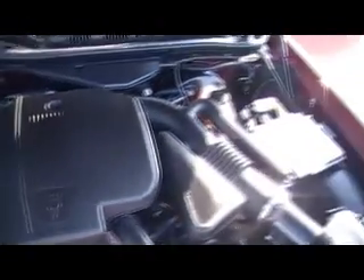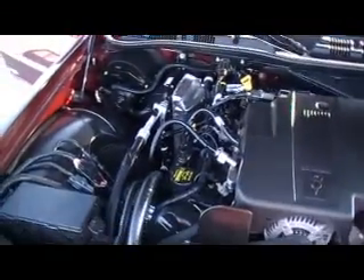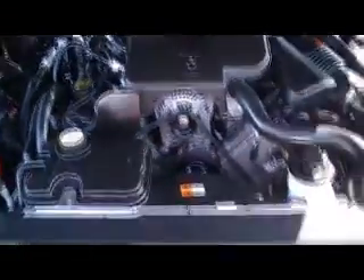If you've been looking at Crown Victorias and Grand Marquis, you know what kind of power this 4.6 liter V8 is going to give you. Not only incredible power, but incredible fuel economy as well.